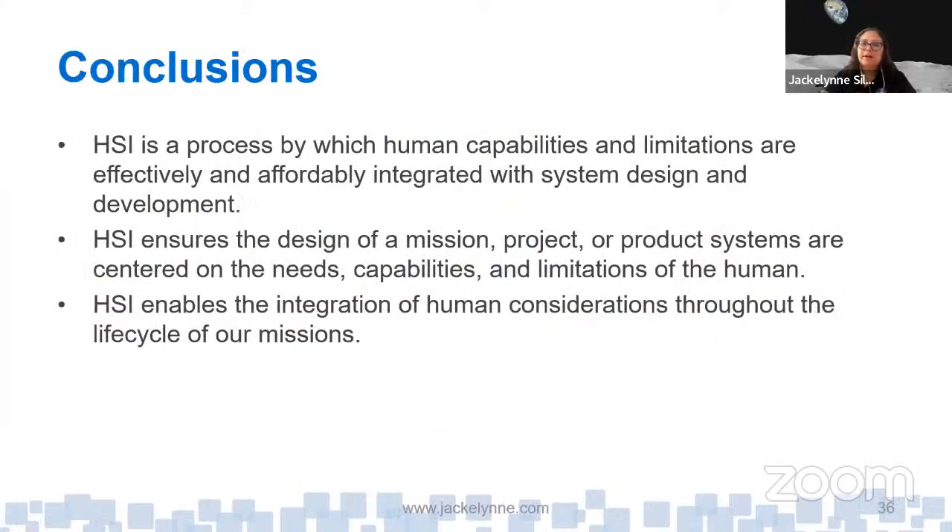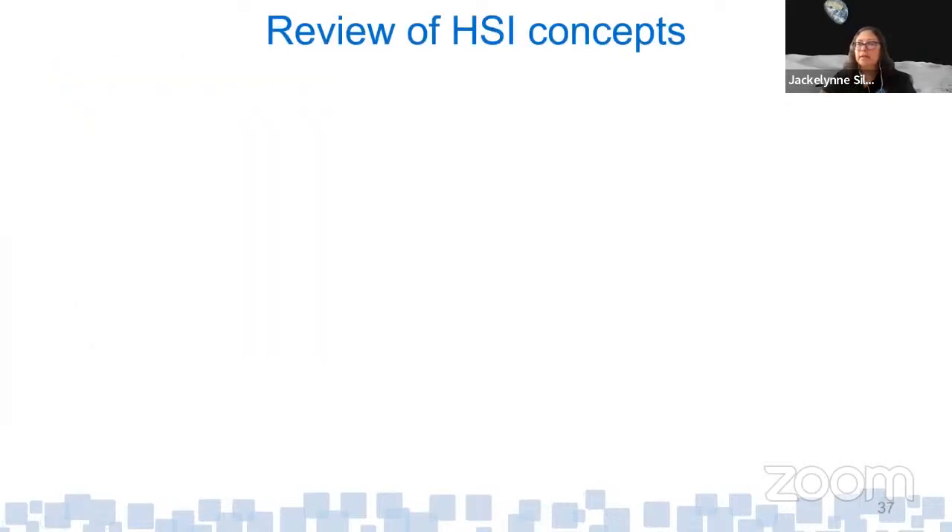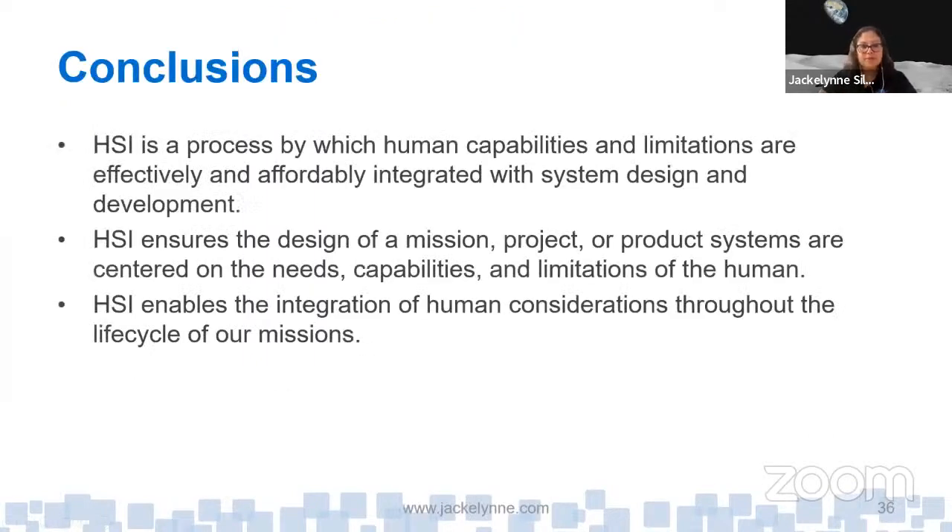In conclusion: HSI is a process by which human capabilities and limitations are effectively and affordably integrated with system design and development. HSI ensures the design of a mission, project, or product is centered on the needs, capabilities, and limitations of the human — that's human-centered design. And HSI enables the integration of human considerations across the entire life cycle, at each milestone phase.